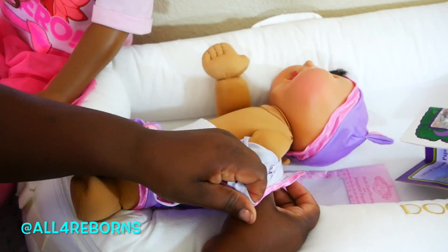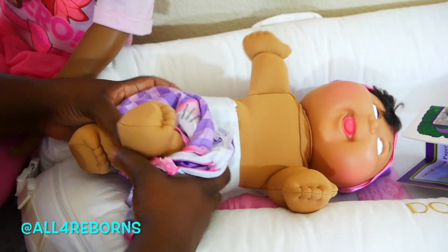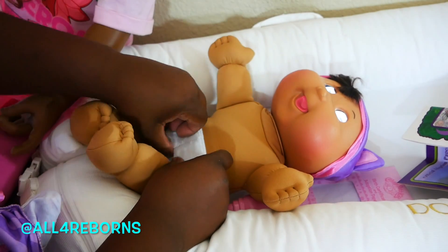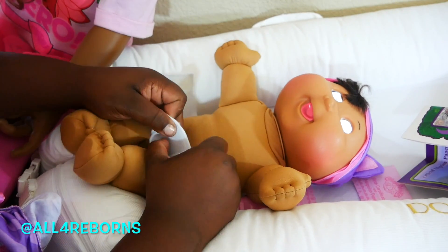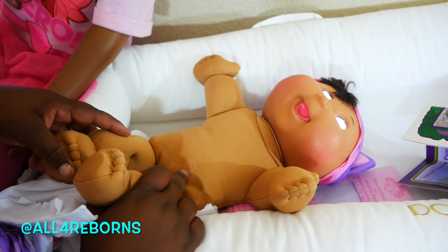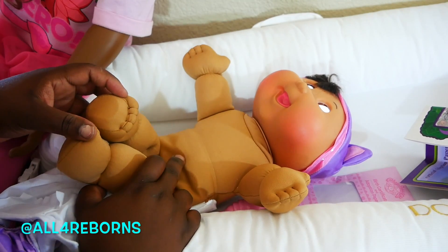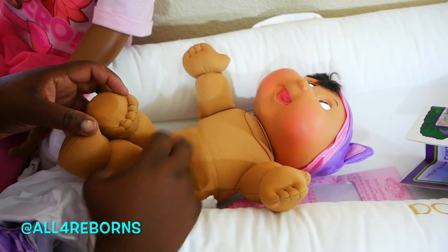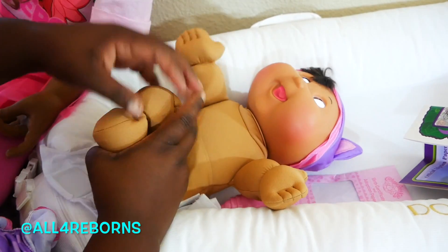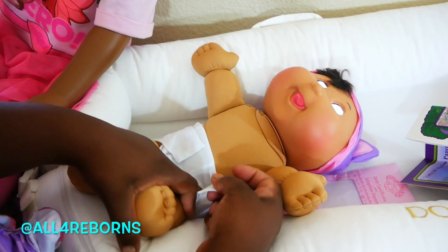Okay, yep, let's change her diaper. Girl, you're coming out making demands! All right, she wants a diaper. It's crazy — I need to read the manual on her. I think this doll is so funny. Does she know I changed her diaper?